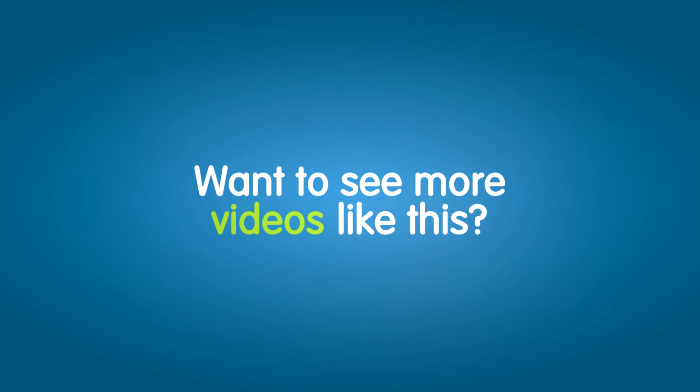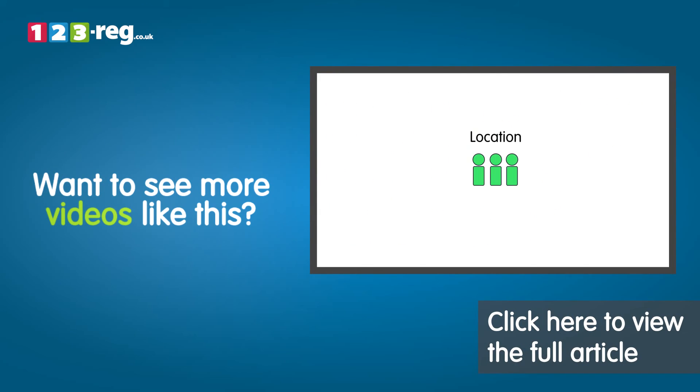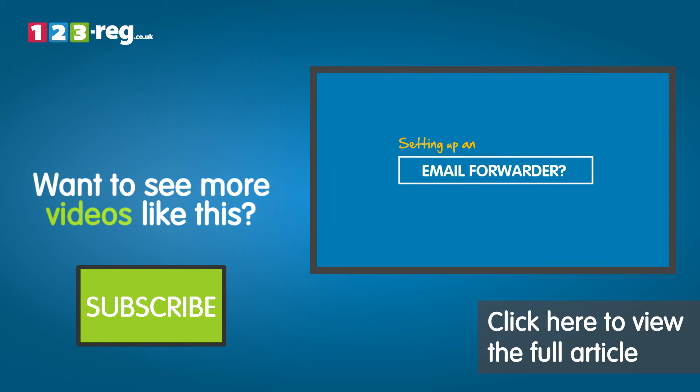Want to see more videos like this? Check out the 123 Support Centre for helpful videos and step-by-step tutorials. Don't forget you can also subscribe to our YouTube channel for regular updates.